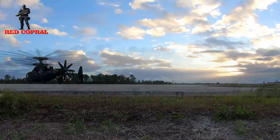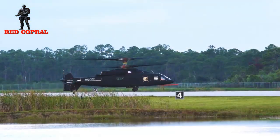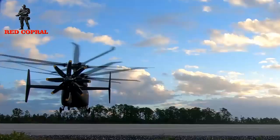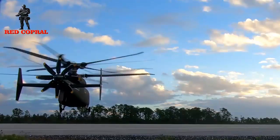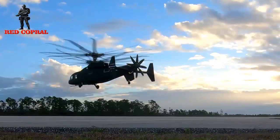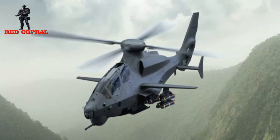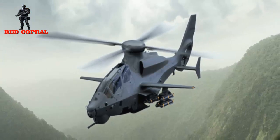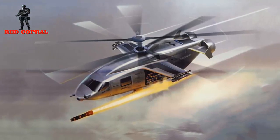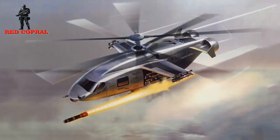Bell Textron has launched a helicopter designed for the future attack reconnaissance aircraft program for the U.S. Army — a single-rotor helicopter called the Bell 360 Invictus. The helicopter has a shark-like design that uses rotor technology developed for the Bell 525 Relentless, a helicopter that is optionally manned, meaning it can carry two crew or no crew.